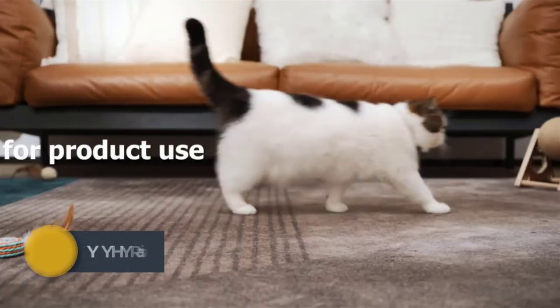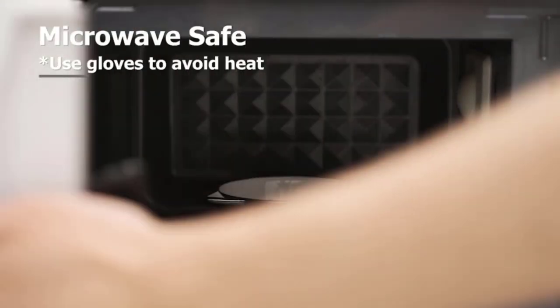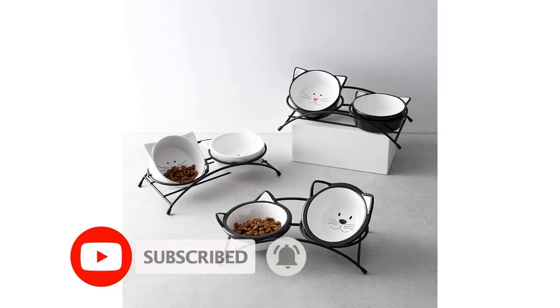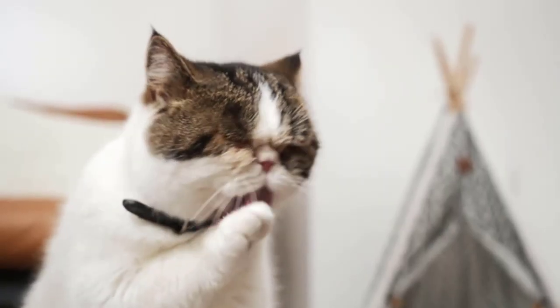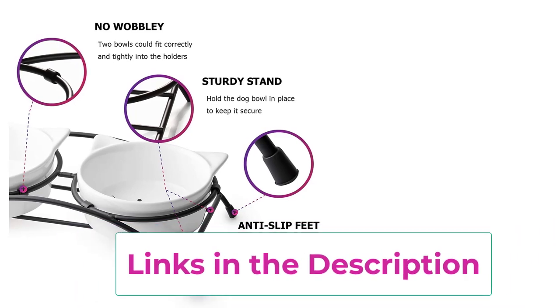Links are provided in the description for each product. Number 1: YYHY Raised Cat Food Bowls. The metal frame raises the cat bowls to a more convenient height, so your cat can comfortably eat and drink without straining their neck. Suitable for aging cats — raised cat bowls aid digestion and help cats swallow more easily, alleviating occasional vomiting. The rubber feet are stable and hold the cat food bowl in place, so the cat can't push the dish easily.